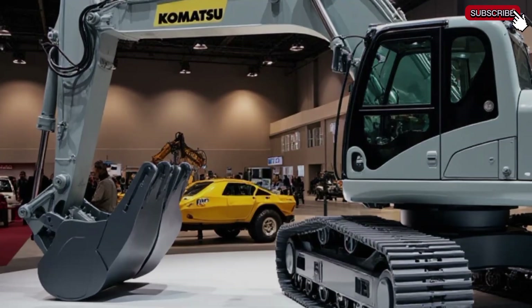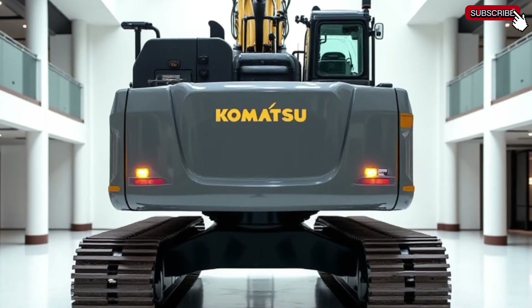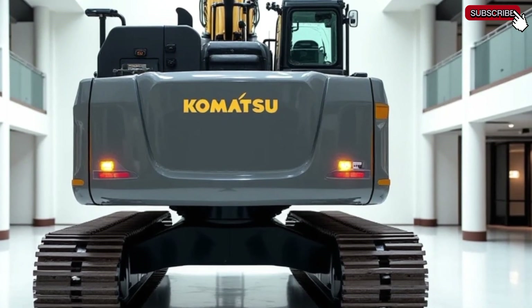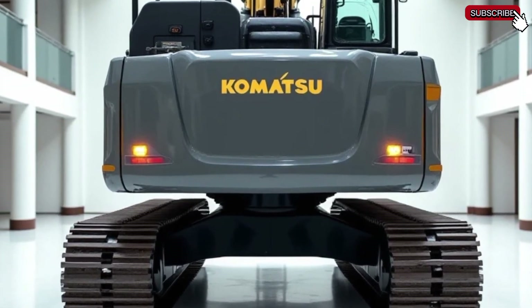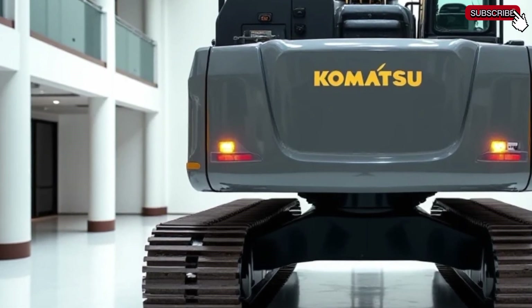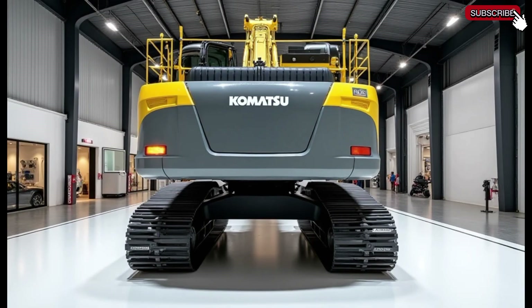Operator comfort is another key feature. The PC8000-11 comes with a spacious air-conditioned cabin, ergonomic controls, and an advanced monitoring system. The improved visibility and noise reduction features ensure a comfortable working environment, allowing operators to perform at their best even during long shifts.